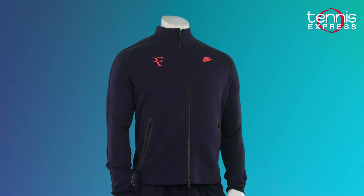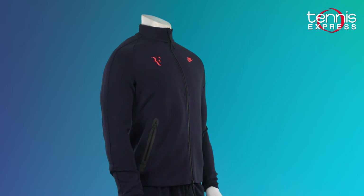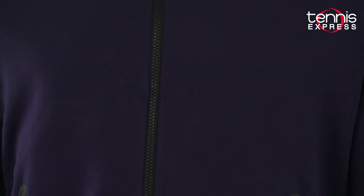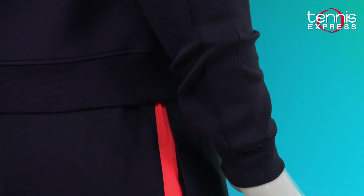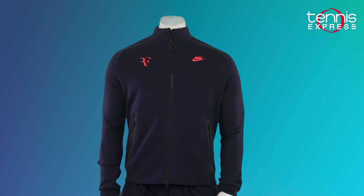Winter is coming, so prepare yourself with the Roger Federer N98 jacket. The Nike tech fleece will keep you warm but not too hot on the court. The full frontal zipper makes for easy on and off, and the rib cuffs make sure that the jacket stays in place as you move around. This classic and lightweight style of jacket is inspired by the maestro himself.